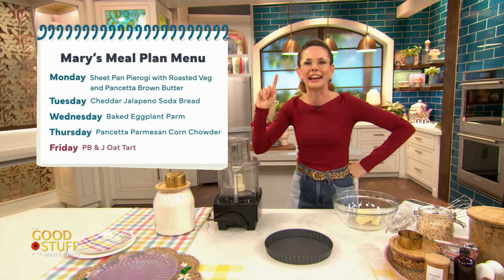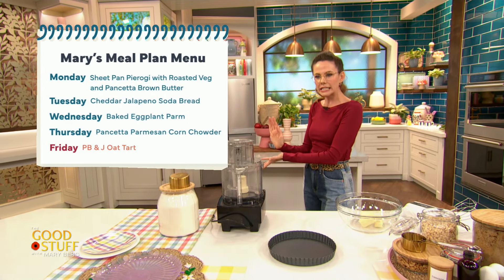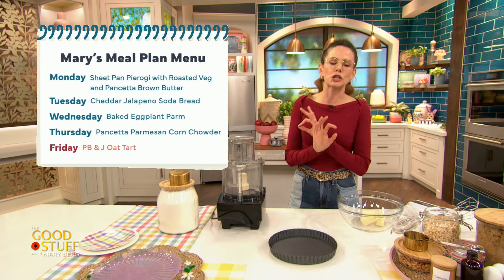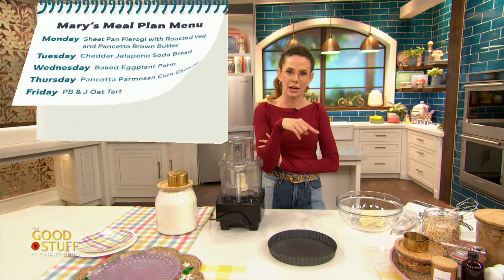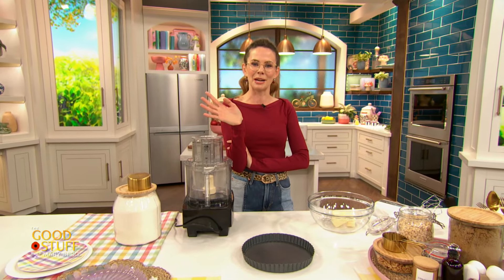We are making my PB&J and oat tart — I'm very excited. This recipe here is a total showstopper. The best thing about this is I can convince myself because of the oats and the peanuts and the jam that it's breakfast. And that's my favorite type of dessert.